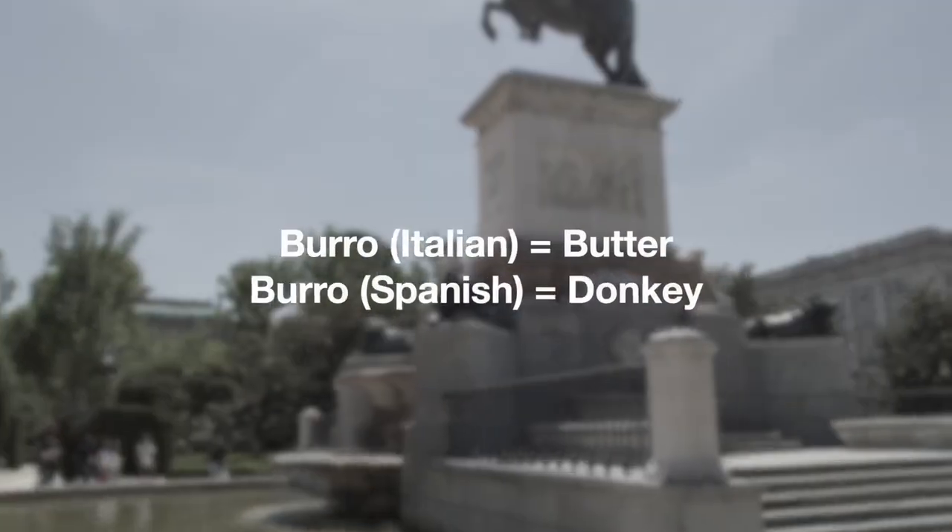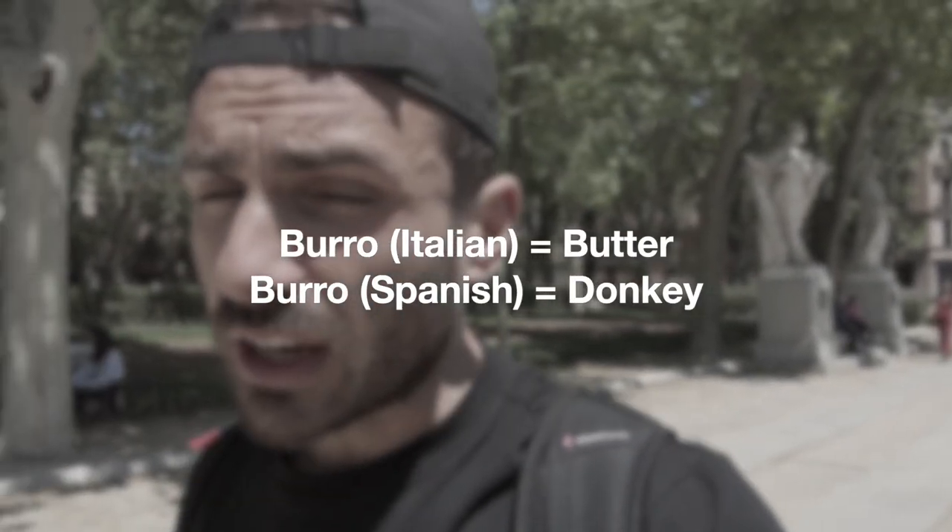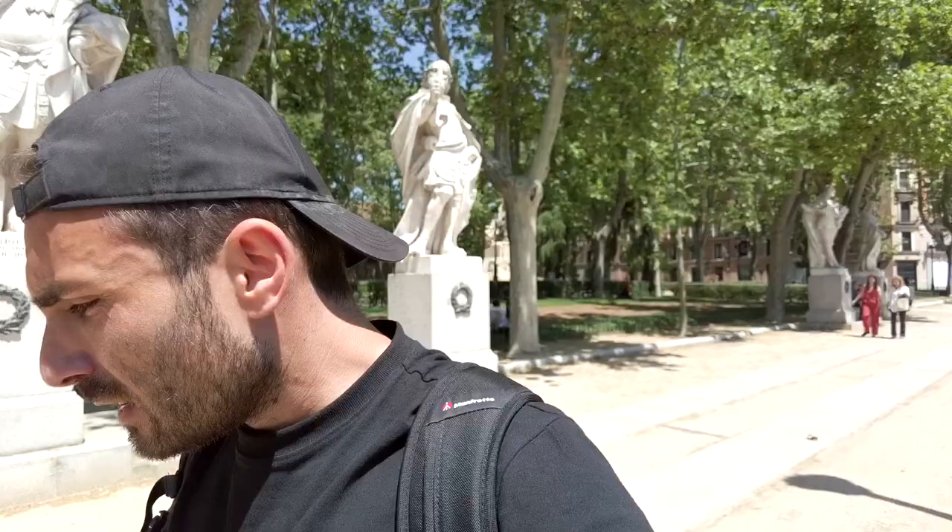Burro. Burro in Italian means butter, while in Spanish it means donkey, which is quite funny. I actually don't know why it is like that. By the way, butter in Spanish would be mantequilla, which means absolutely nothing to us.